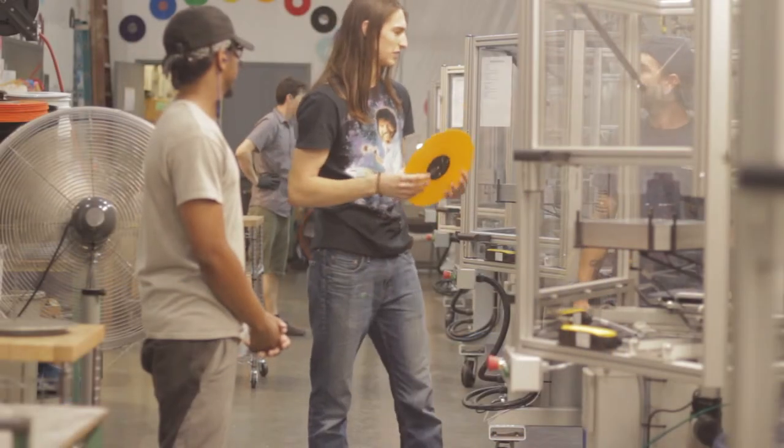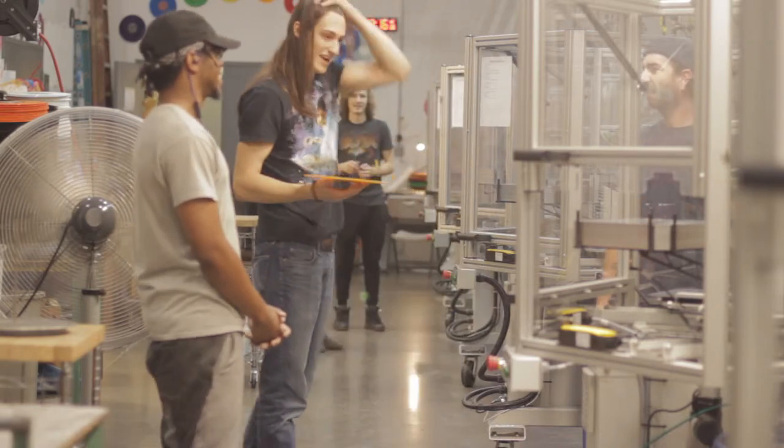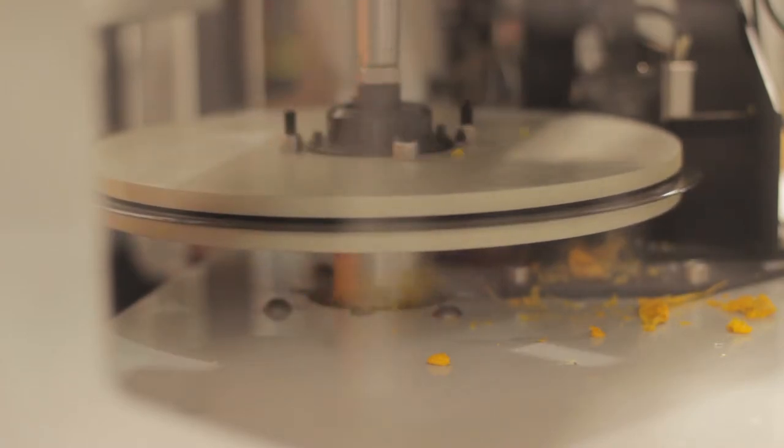We press a little bit of everything, but our range seems to be from hipster to Warped Tour. It's great because a lot of the records that we press, I personally like. As a music fan, it's cool to see some of the records that you love — or are going to love — being pressed.